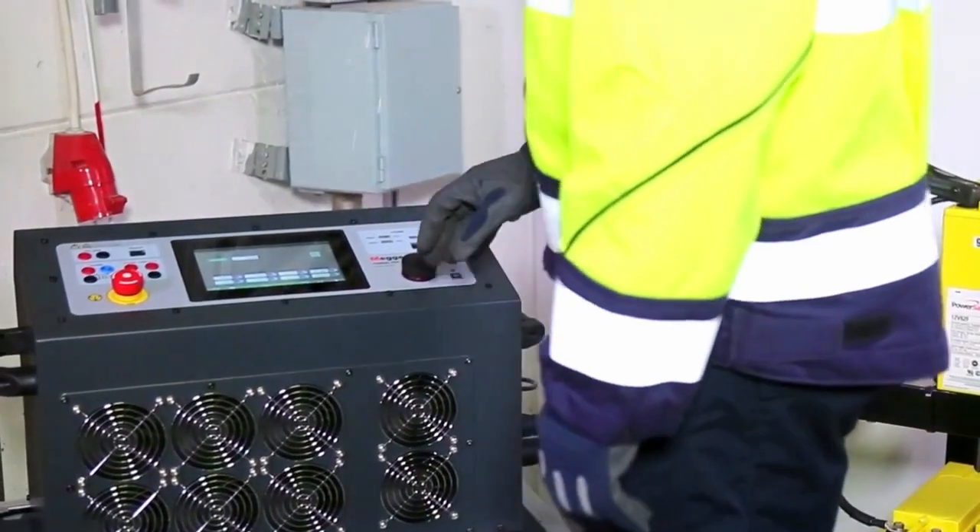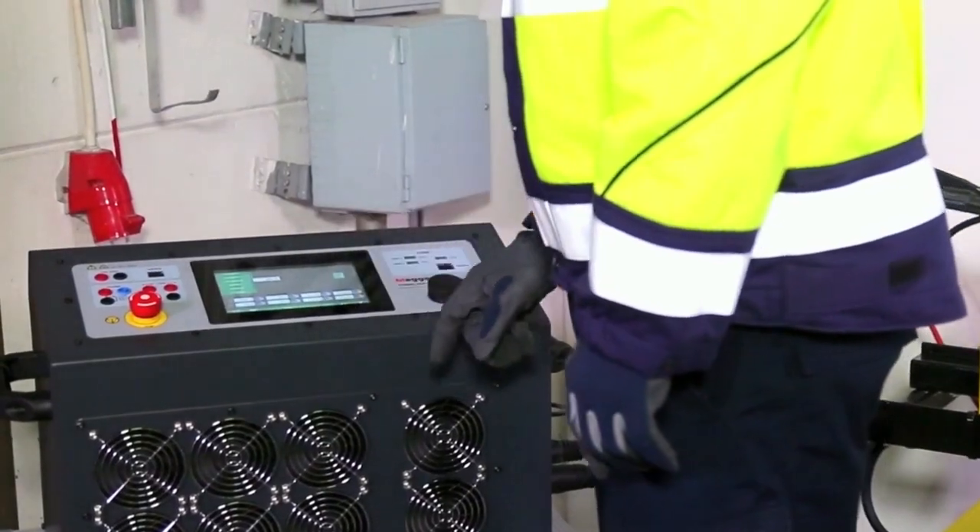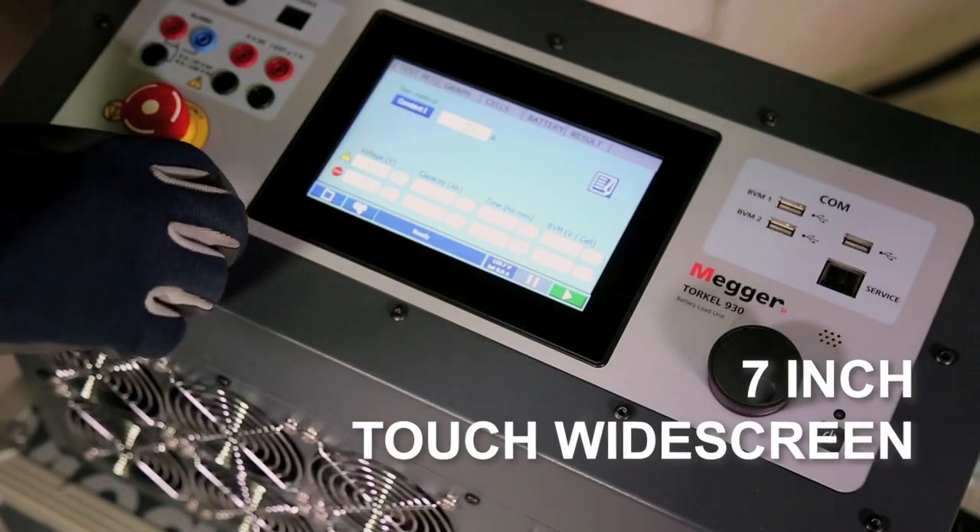When analyzing test results, no laptop is needed as Torkel 900 has intuitive analytical abilities built into the unit and a 7-inch touch widescreen.